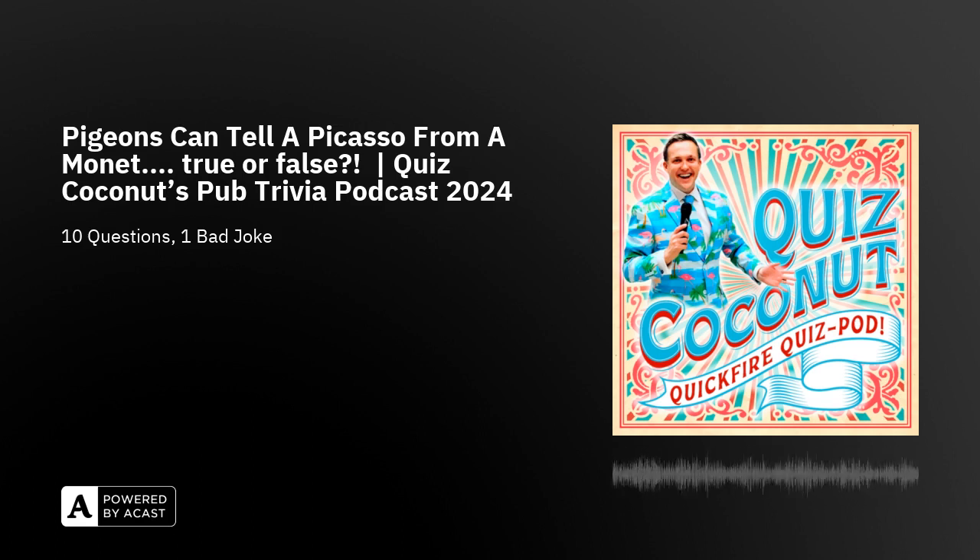Number five — music. Which of David Bowie's albums features the name of a Disney character?